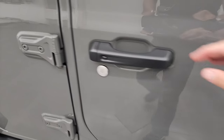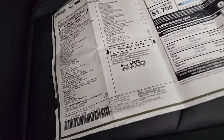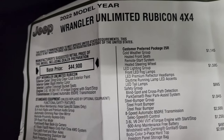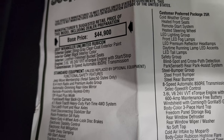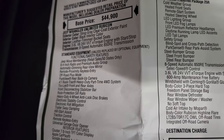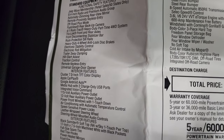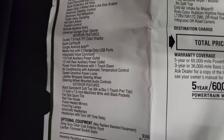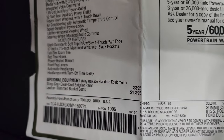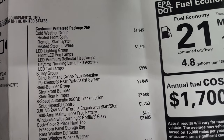We'll take a look at the original window sticker here — feel free to pause this at any time. You can see 2022 Jeep Wrangler Unlimited Rubicon. Base price is $44,900, 3.6 liter Pentastar, 8-speed automatic transmission. You get the Jeep Wave membership, and everything on your left there is your standard equipment with the Rubicon package. Optional equipment starts with the Stingray clear coat, which is $395. Leather trim bucket seats are $1,895. And then you get the customer preferred package 25R.